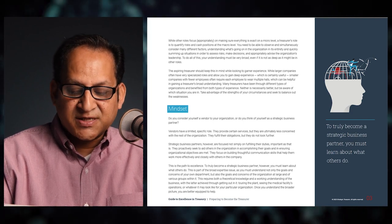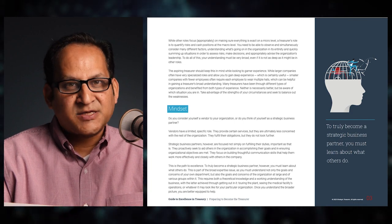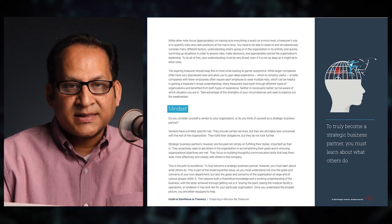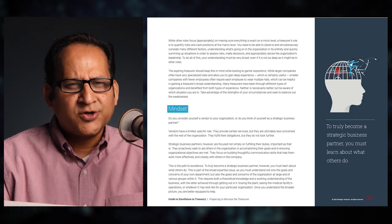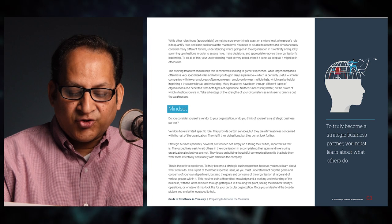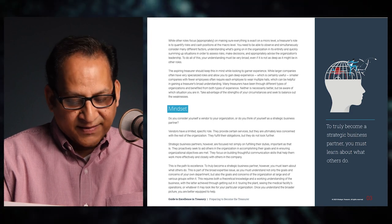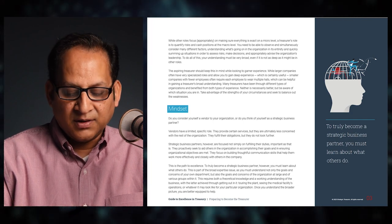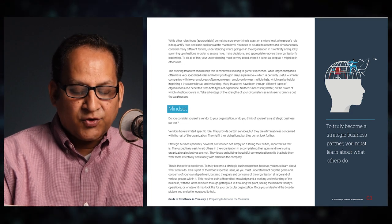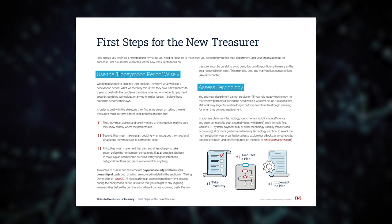Do you consider yourself a vendor to your organization or a strategic business partner? Vendors have a limited, specific role — they fulfill obligations but don't look further. Strategic business partners, however, proactively seek to aid others in accomplishing their goals and ensuring organizational objectives are met. To truly become a strategic business partner, you must learn about what others do — understanding not only your own department's goals but the organization at large, including getting out into it and touring operations firsthand.